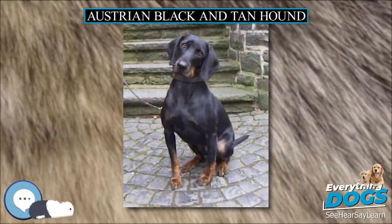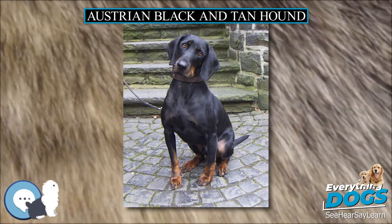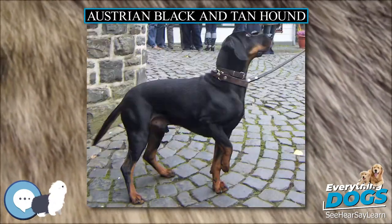The Austrian Black and Tan Hound is a breed of dog originating in Austria.